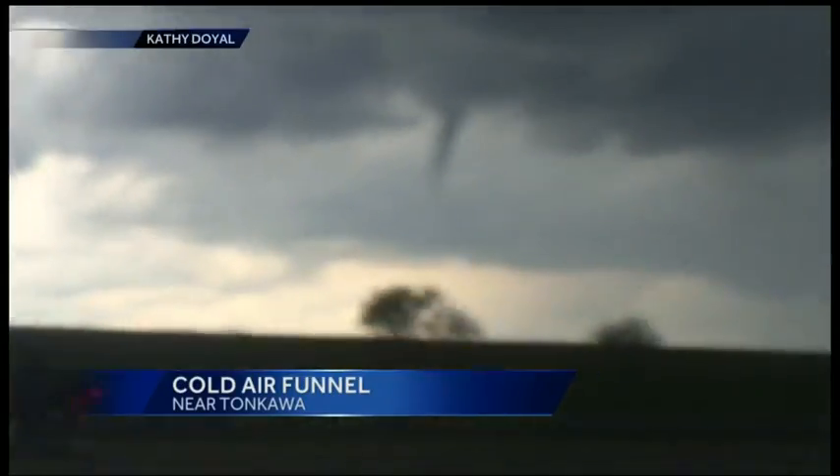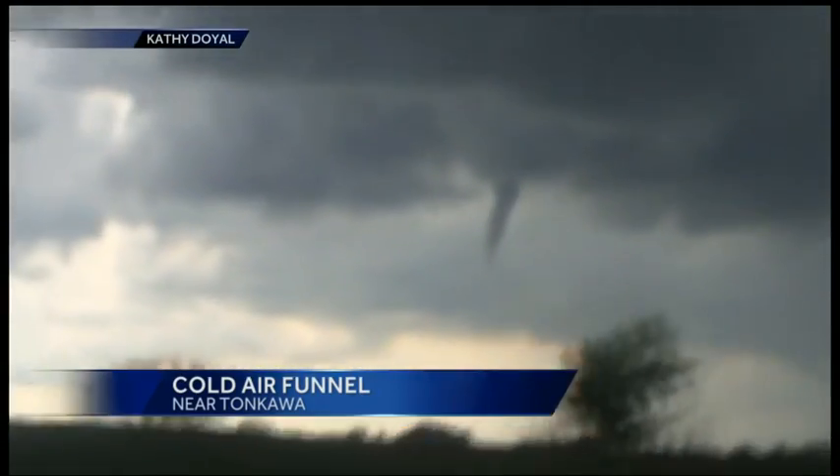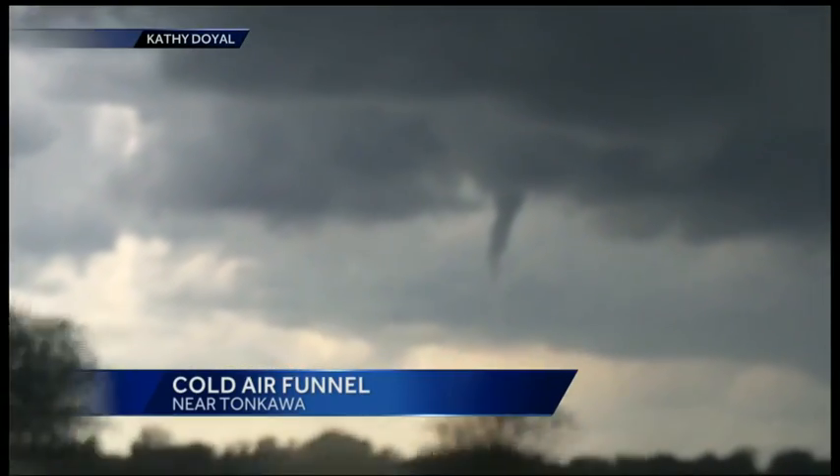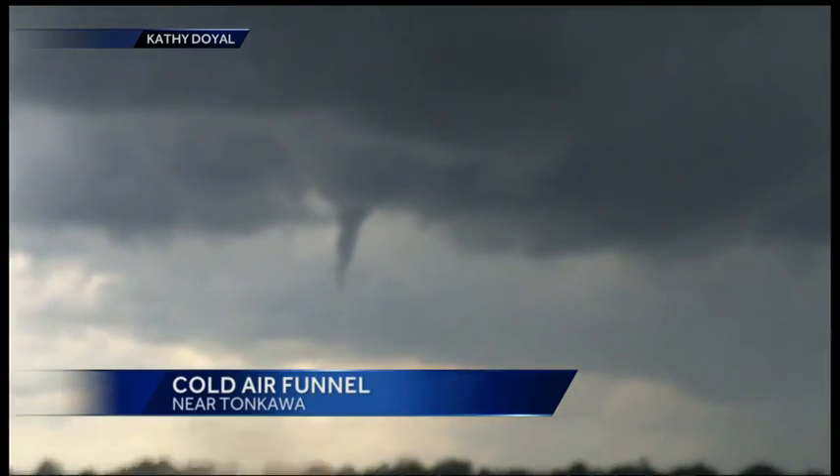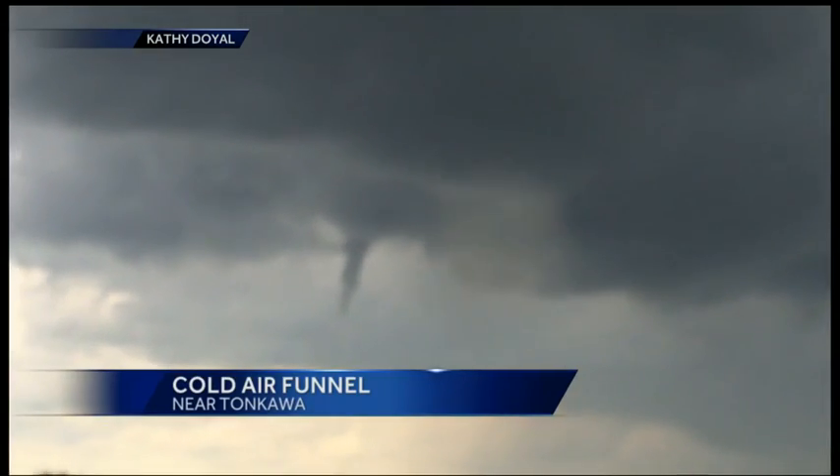It's probably tomato-tomato to a lot of people, and I understand that. Kathy Doyle shared this video with us of a cold air funnel near Tonkawal yesterday. So it's not a tornado until it touches the ground — it's always that way, whether it's a cold air funnel or a normal funnel. Once it touches the ground, that's when it becomes a tornado.